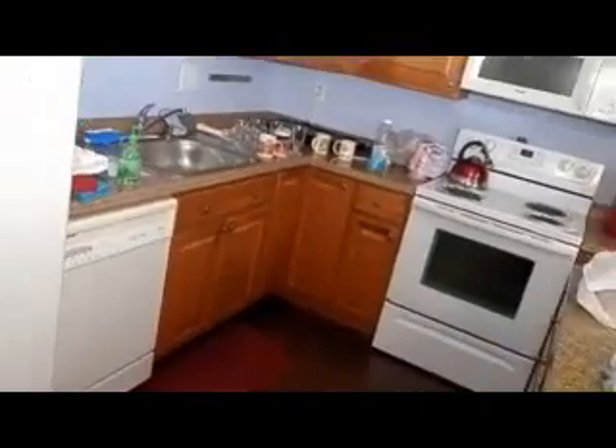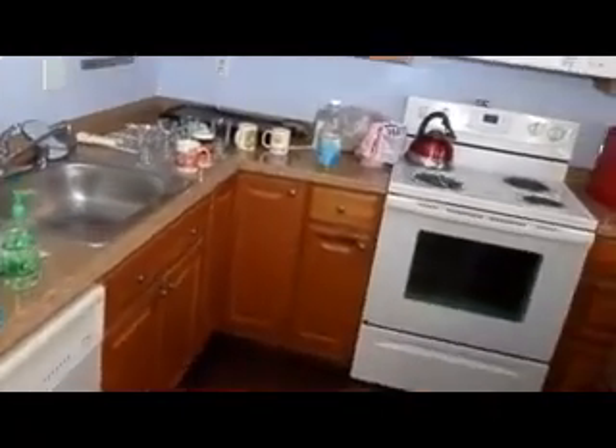It has a granite top island. Here's the kitchen — very nice kitchen, all granite top, nice cabinets, and a microwave. The floors in here are really good — very nice wood floors throughout the common area.